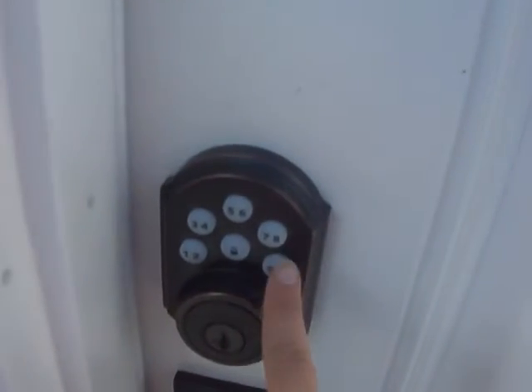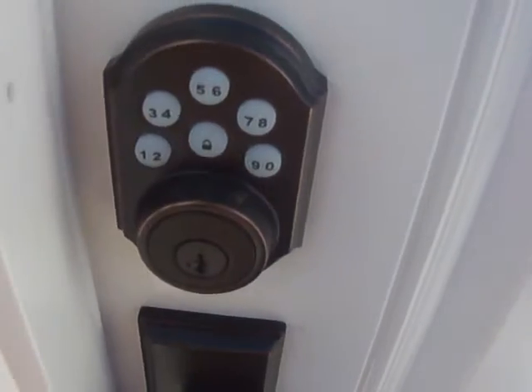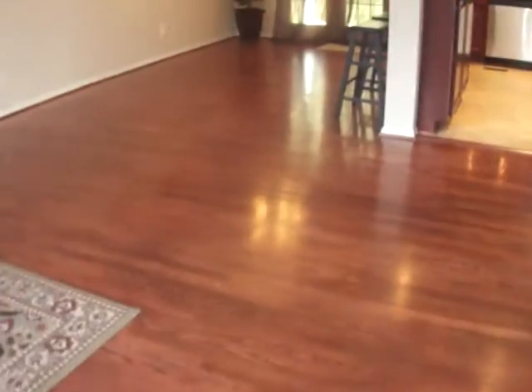First thing I want to point out is this awesome keypad. You never need keys again going into your house. All you got to do is program the combo to whatever you want and you're good to go.